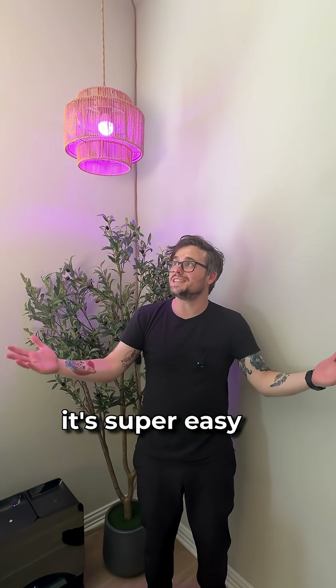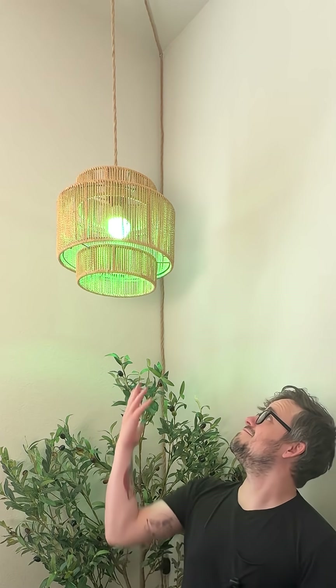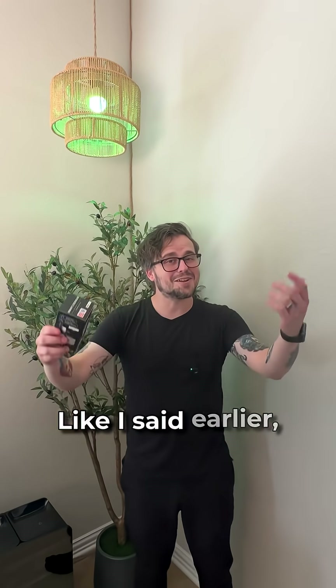It's super easy to set up and use, like this — Hey Alexa, turn the living room light green. See? Easy. Like I said earlier, grab yours in the description below. Peace.